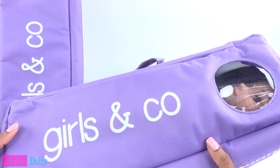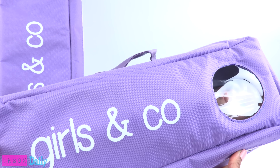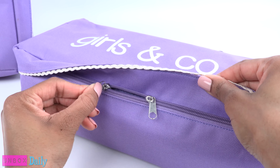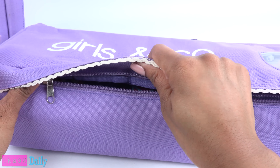We have two of the seven friends with us today, and they both came in purple traveling cases. There is a handle on the side, a little window, and a zipper on the side.